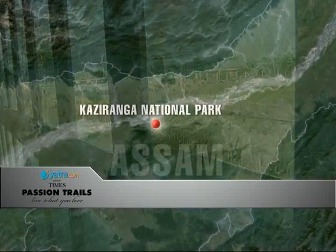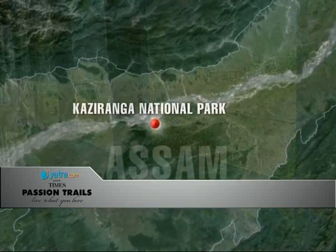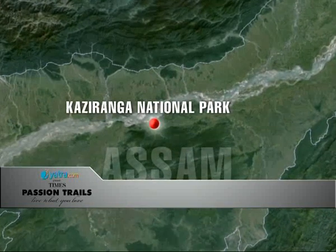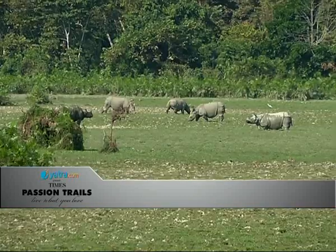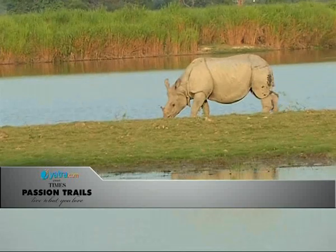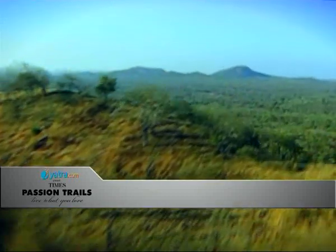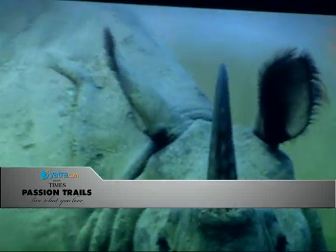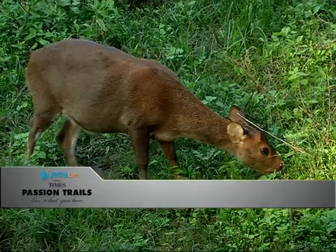Spread over an area of 430 square kilometers, Kaziranga National Park is one of the most important wildlife parks in entire India. It is most famous for the number of one-horned rhino found here — the highest anywhere in the world, representing two-thirds of the total world population. Apart from the big five mammals: the one-horned rhinoceros, elephant, water buffalo, tiger, and swamp deer.